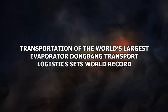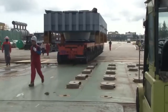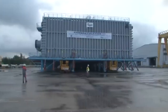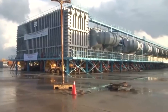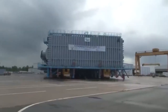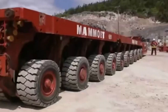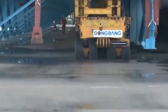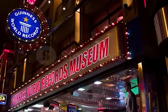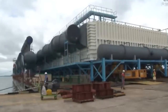Number 14: Transportation of the World's Largest Evaporator — Dongbang Transport Logistics Sets World Record. Dongbang Transport Logistics, based in Seoul, Korea, has made history by transporting the world's largest evaporator to the Yangbu-3 desalination project in Saudi Arabia. The evaporator measures 137.9 meters in length, 32.1 meters in width, and 11.4 meters in height, weighing a staggering 5,736.8 tons. To transport this massive piece of equipment, Dongbang used a total of 125 axles and 25 pairs of remote-controlled self-propelled modular transporters, setting a new world record according to the World Record Academy.